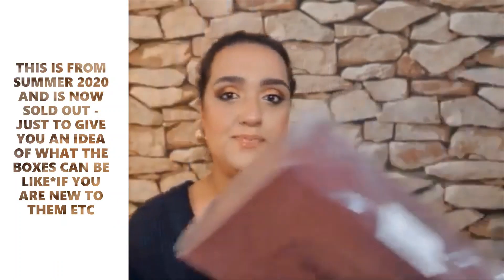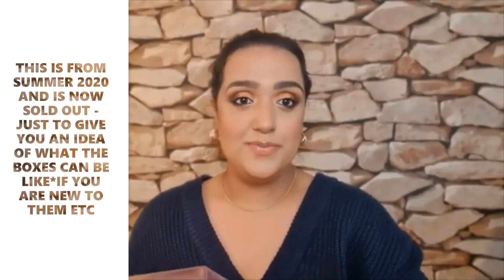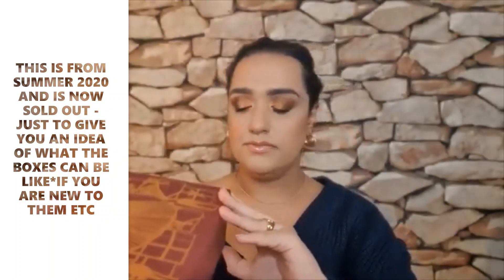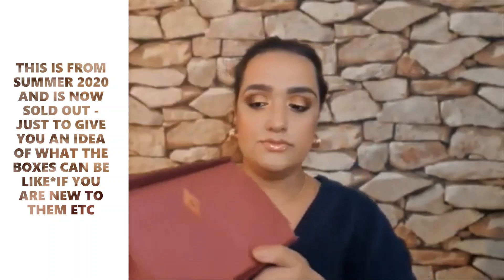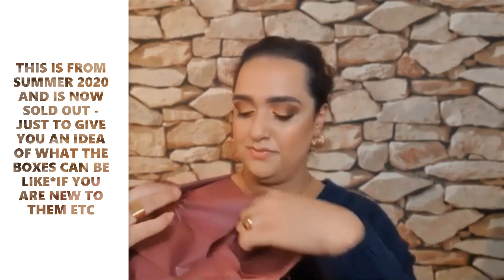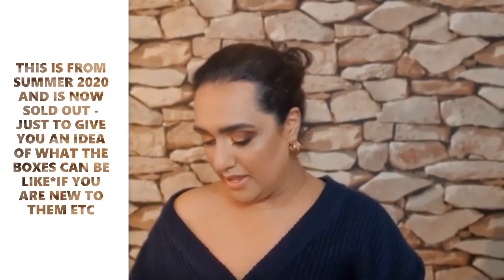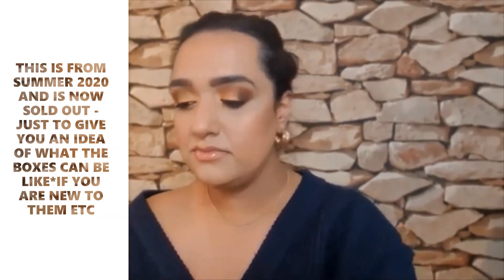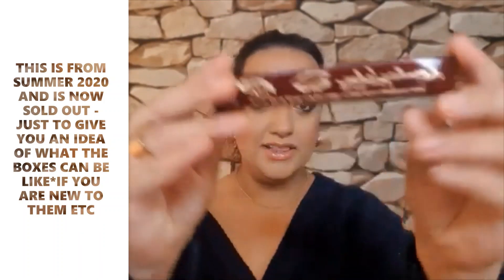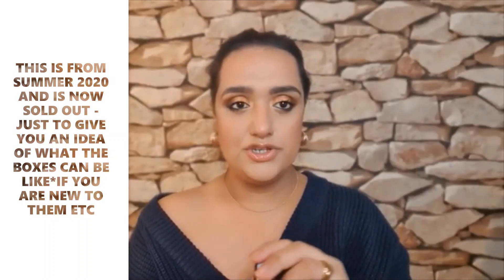So nothing else in there. Let's open up this — the mystery box comes like this. I'm trying to show it to you all. So the big reveal: you get a Legendary Lashes Volume 2 Mascara, as you know.